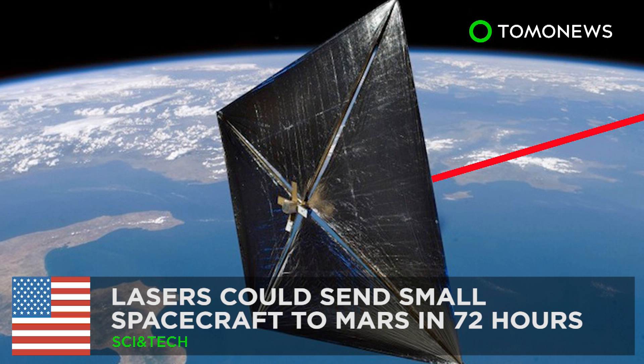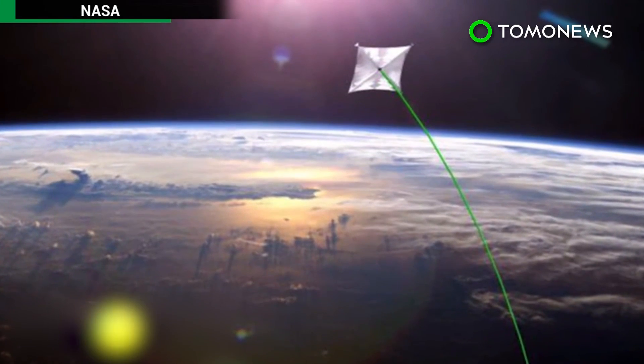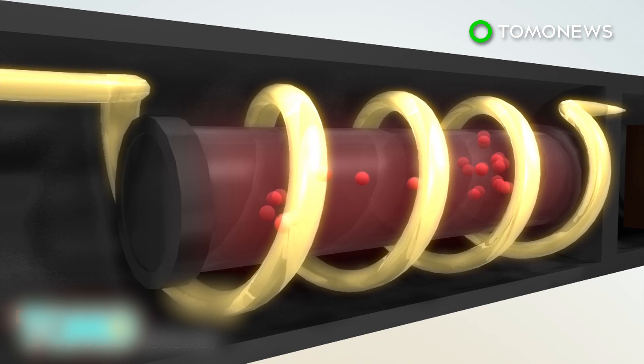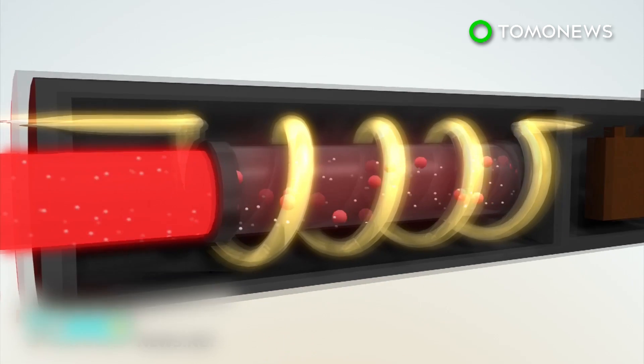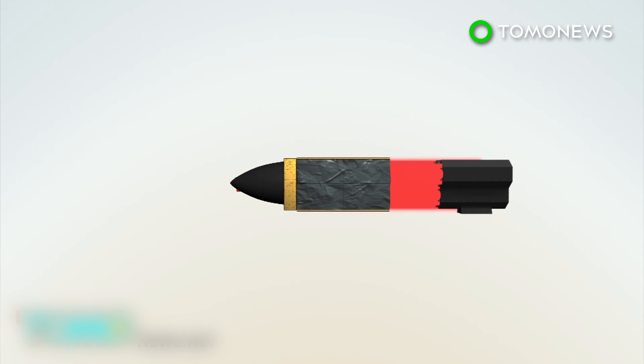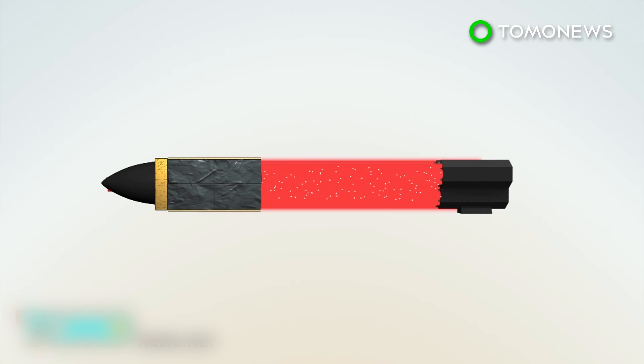NASA's laser-powered spacecraft aims to reach Mars in 72 hours. NASA scientist Philip Lubin is working on perfecting laser technology that could propel a light spacecraft to Mars in as little as three days. Photons emitted from excited atoms in a laser have energy and momentum, which forms the basis of laser-based propulsion. Photons are released in a beam from a laser, and when they reflect off an object, their energy is translated into a push capable of moving objects like a spacecraft.